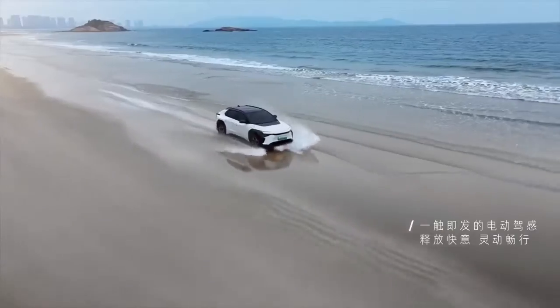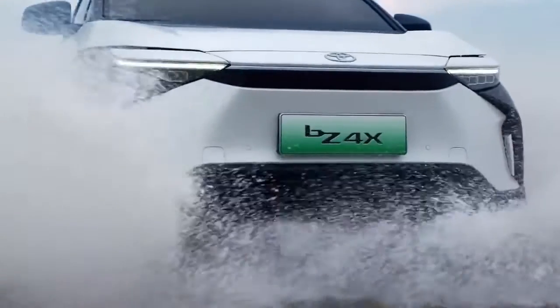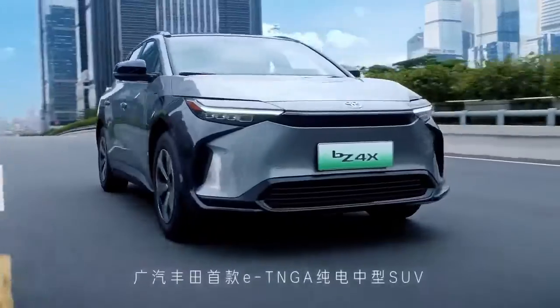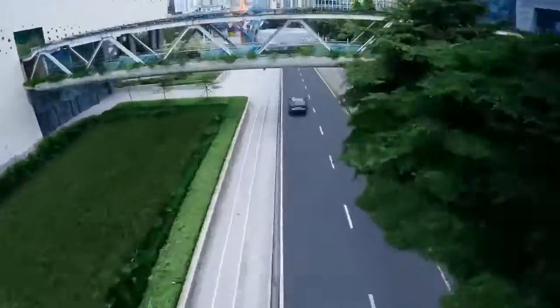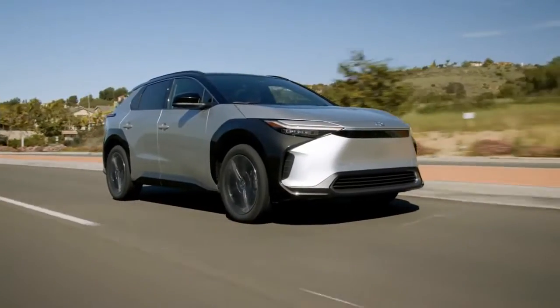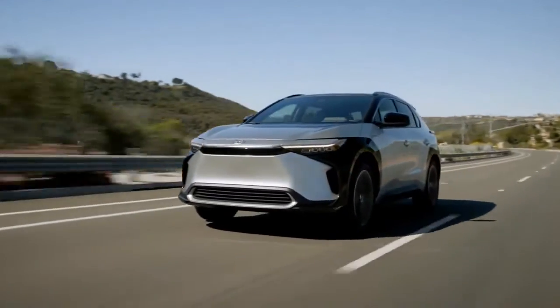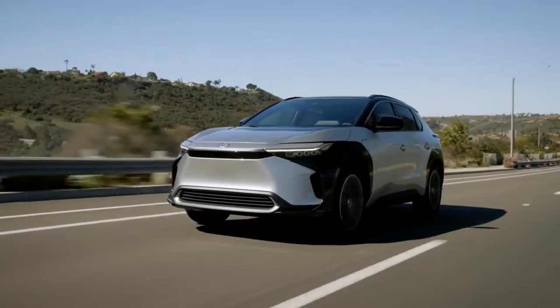In the automotive industry, Toyota hybrids and plug-in hybrids are now well-known products. With the 2023 Toyota BZ4X, the business is completely committing to EVs after a number of unsuccessful smaller-scale initiatives. The BZ has enough in its favor to draw Toyota brand devotees, thanks to its unique look and projected 242-mile range by the EPA.